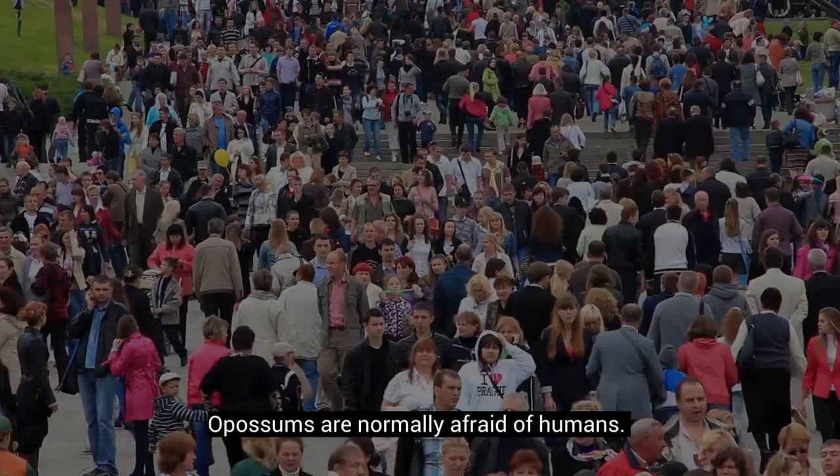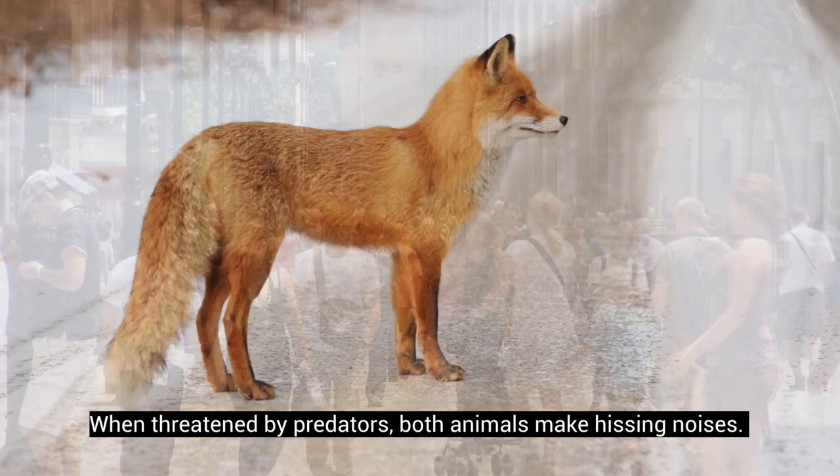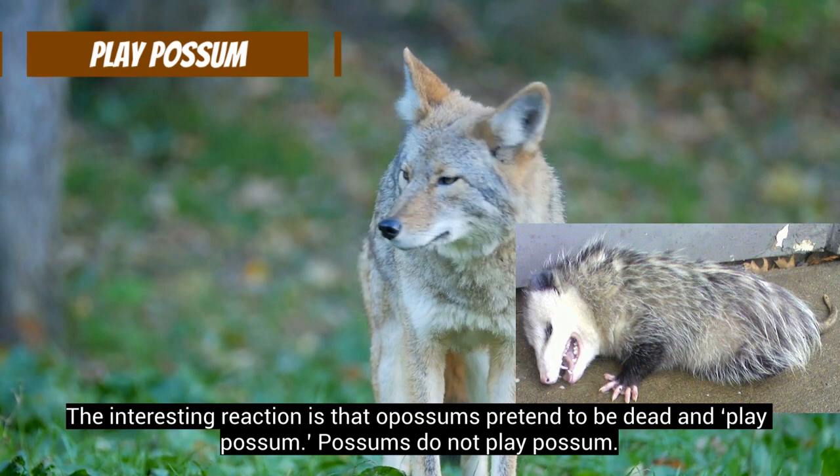Opossums are normally afraid of humans. Although they are shy, possums are friendly animals, and they are adapted to humans and even urban life. When threatened by predators, both animals make hissing noises. The interesting reaction is that opossums pretend to be dead and play possum. Possums do not play possum.